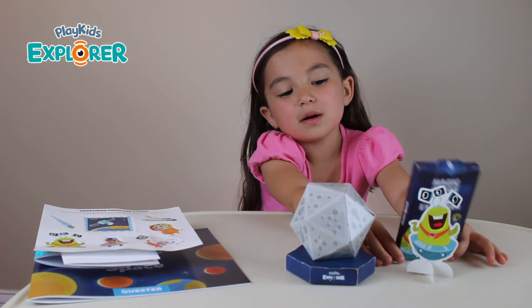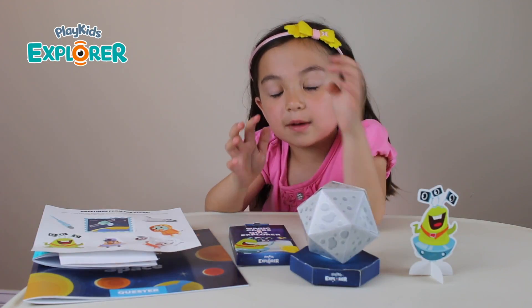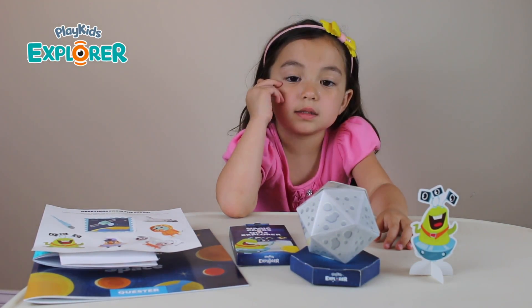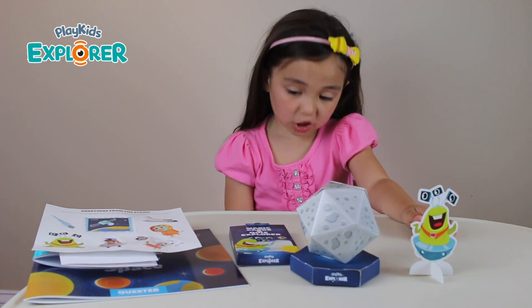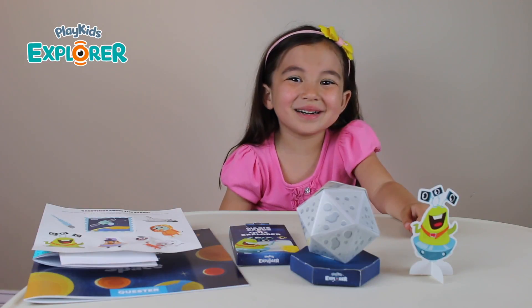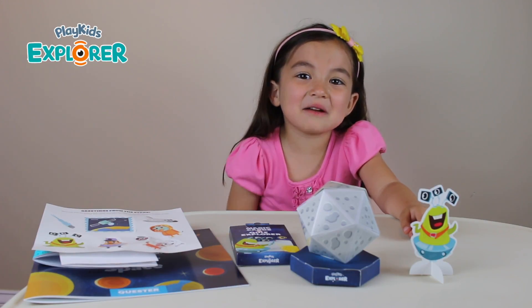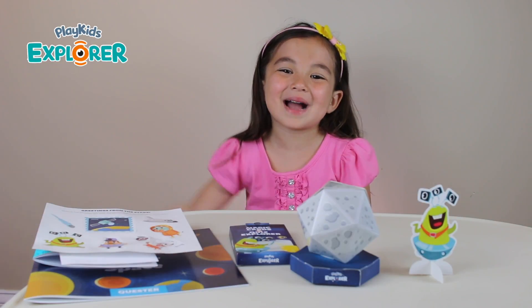So that was really cool. I learned about space and how big it is. The moon was my favorite part. I also like the magic cards and the apps because there's games, of course. I like how the magic cards came to life. Thank you, Play Kids Explorer, for sending me this kit. I love subscription boxes — it's like Christmas every month. So thank you, Play Kids Explorer, for this. Bye!